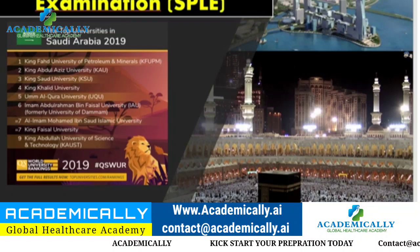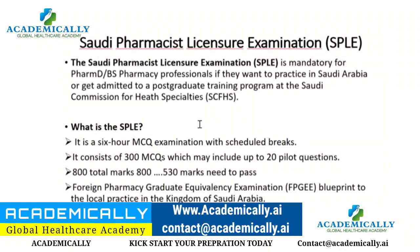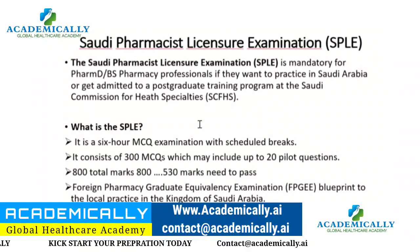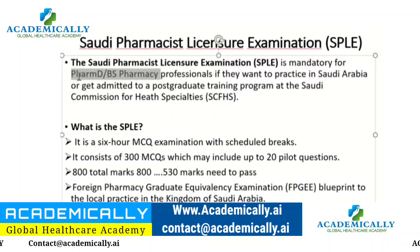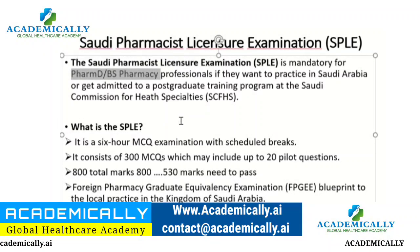So the Saudi pharmacist licensing exam is now called SPLE — earlier it was called SLE. This licensing examination is mandatory for PharmD and BS Pharmacy professionals who want to practice in Saudi Arabia. In Saudi Arabia, the two recognized degrees are BS Pharmacy (Bachelor of Science in Pharmacy) and PharmD.